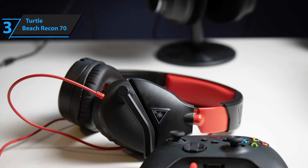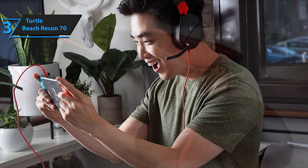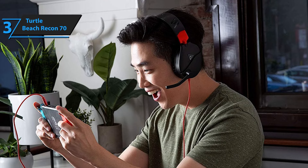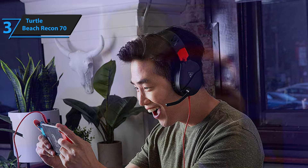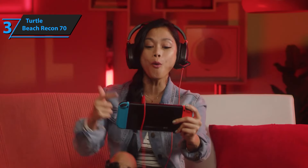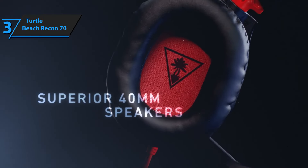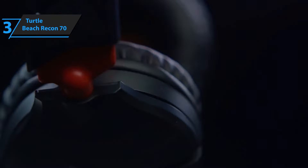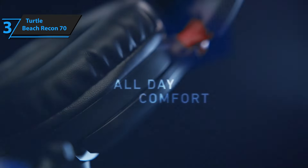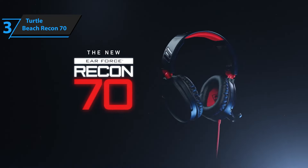Sound quality often takes a backseat in economical headsets, but the Recon 70 surprises with its commendable audio reproduction, defying expectations for its price bracket. While bass frequencies may not reach earth-shattering depths, the lows still provide satisfactory punch and clarity for immersive explosions and engaging musical beats. The midrange is finely balanced, showcasing a competent representation of both lower and higher mid-tones. A slight emphasis on the higher mids lends crispness to the overall sound profile, enhancing vocal clarity and the detail of high-pitched sounds. The treble range is notably impressive for this price point, making the Recon 70 a solid performer for both gaming and listening to music. The Turtle Beach Recon 70 stands out as an excellent choice for those who prioritize essential functionality and cost-effectiveness in their gaming accessories without compromising on quality.